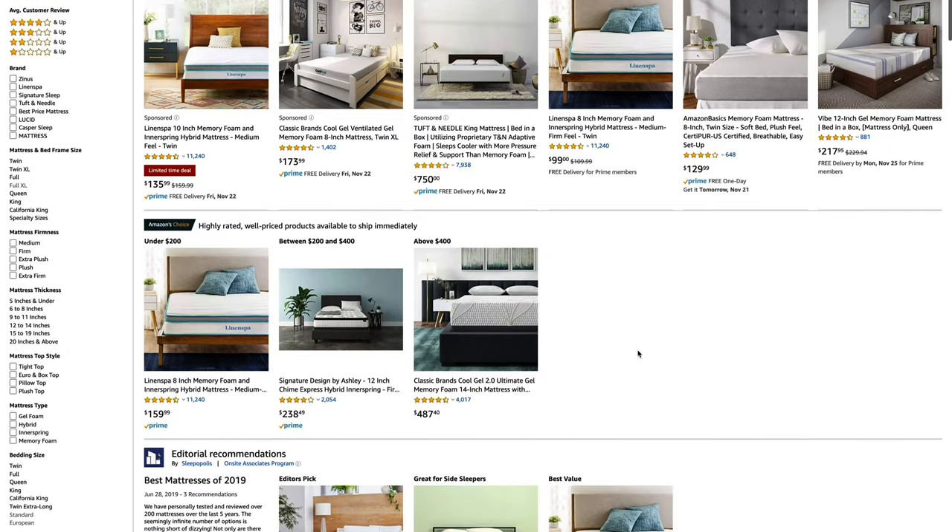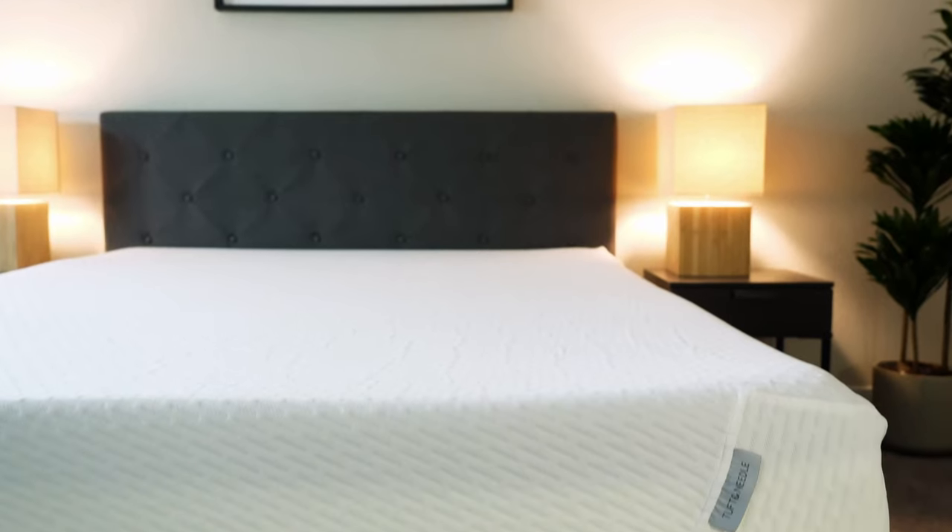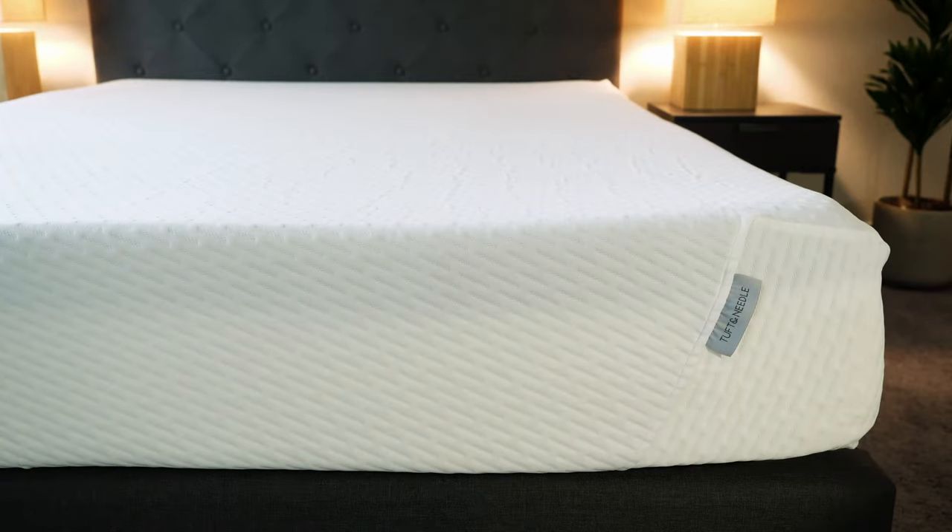Why are we doing these five mattress brands? They're very popular mattresses, very popular on Amazon. If you go on Amazon and search for mattresses, you're going to come across at least one of these brands. They have a lot of construction similarities as well, and a pretty affordable price point. Tuft & Needle is the most expensive, generally about under $600 for a queen, so very affordable mattresses overall with a lot of similarities.